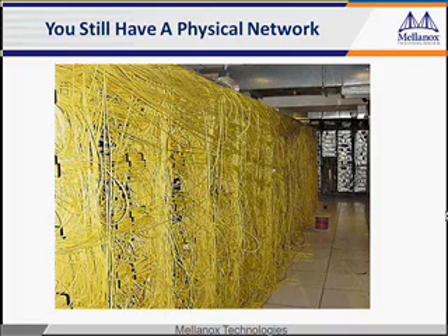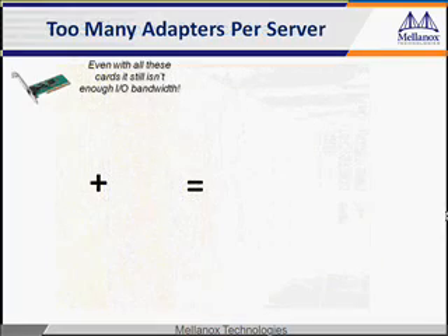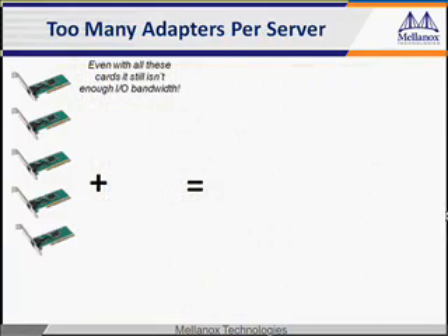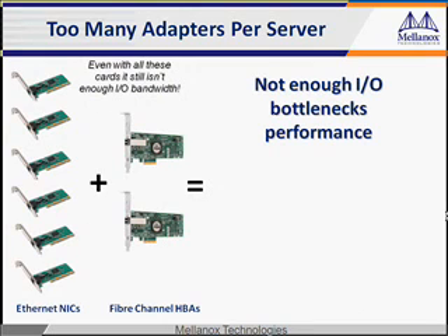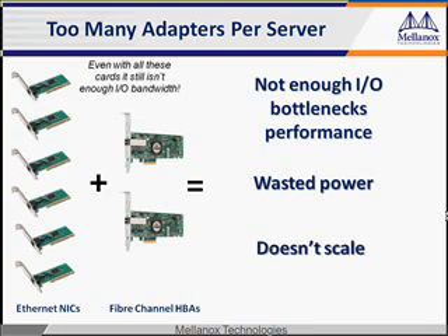While your data center network may not be this tangled up, it probably does have a significant amount of physical cabling. Here's the problem. Ironically, all these adapter cards bottleneck your server's performance instead of improving it. Also, they burn too much power. This brute force method of throwing adapters at the problem simply doesn't scale.